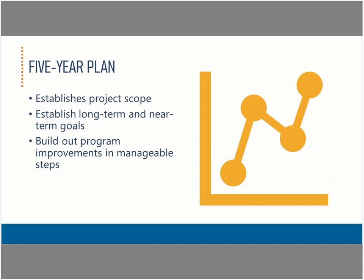One way governments can develop their programs is by creating a five-year plan. A five-year plan is pretty much what it sounds like — it's a plan that sets out what a government wants to do in the next five years within a defined scope. Typically these plans define one or two long-term goals and then develop plans to achieve these goals in shorter, manageable steps that build on each other and feature well-defined short-term goals.